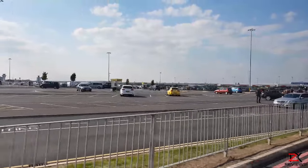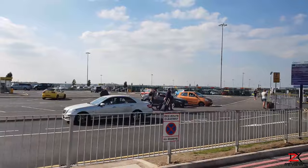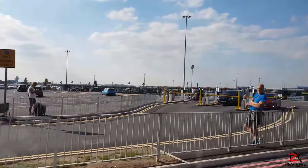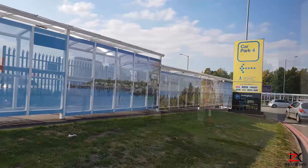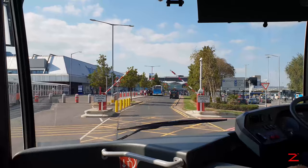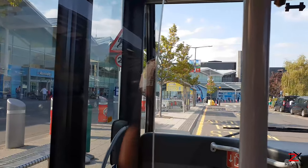Here at the drop-off car park, the first 30 minutes is free. After that, charges kick in starting from £5. In Car Park 4 there is a place where you can view the planes, and I will come to that shortly. Right now let's get off at our stop and explore.